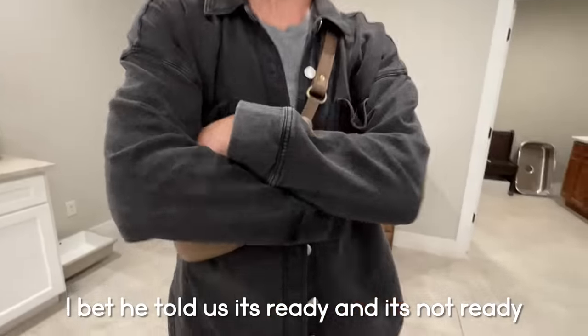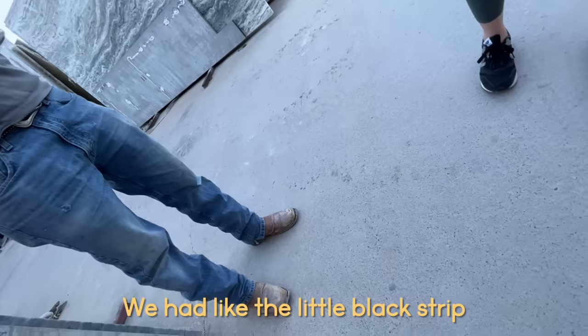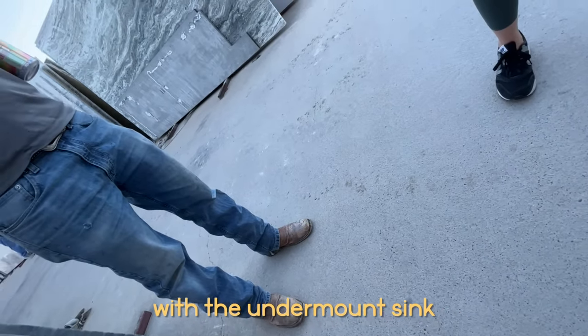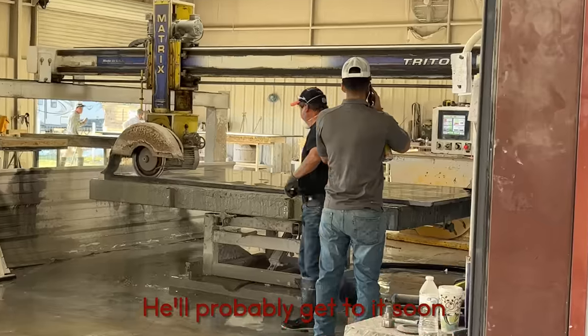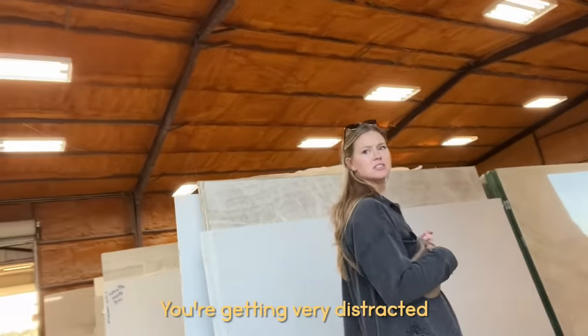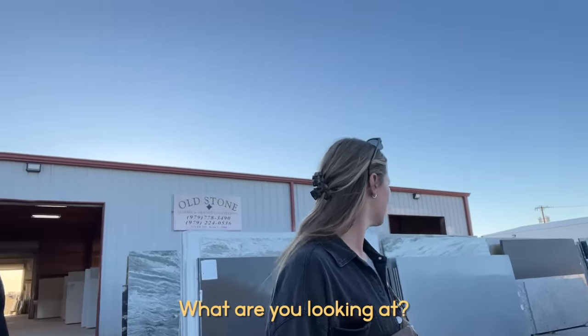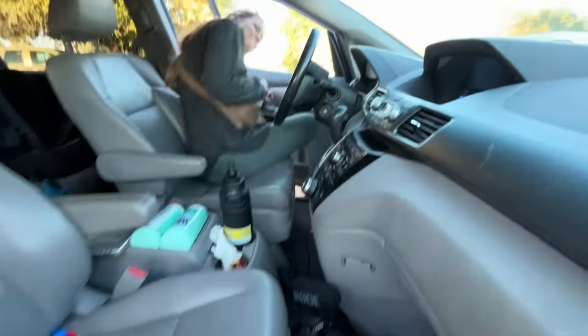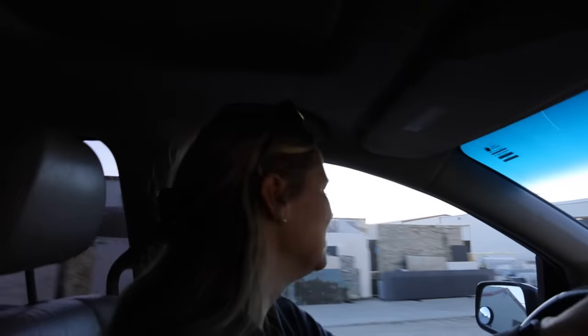At the stone yard: the countertop with the undermount sink is not ready yet — they'll probably get to it soon and start cutting it again. So slightly dejected, we made the long drive back home.